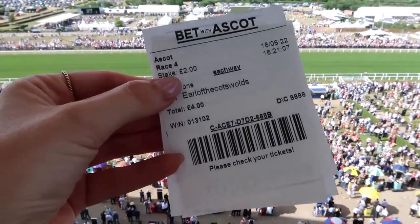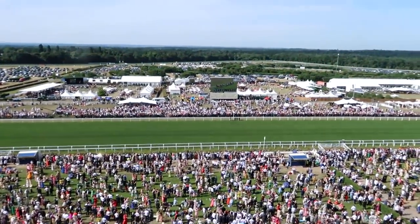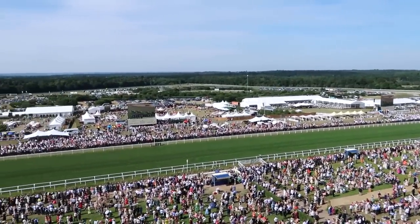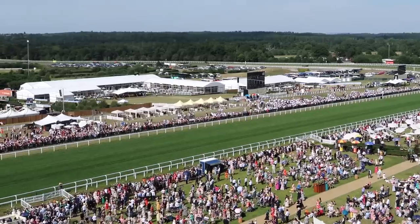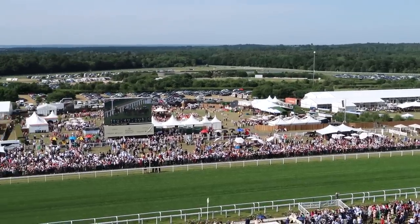I did Earl of the Cotswolds for Josie — it was a total outsider, but they're actually in the lead! Oh my god, can you imagine? Come on, Earl of the Cotswolds!